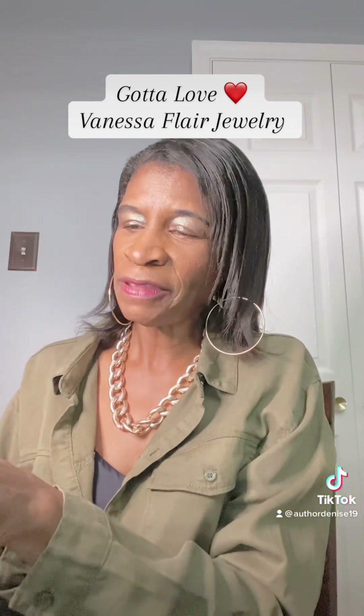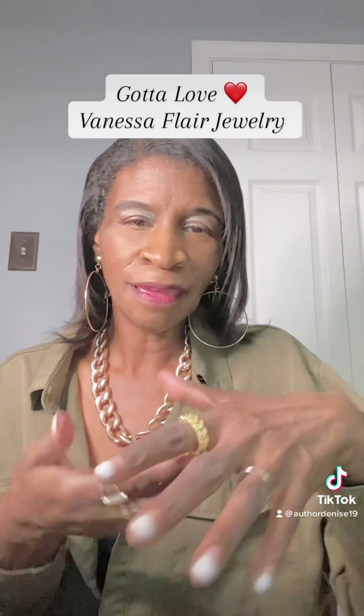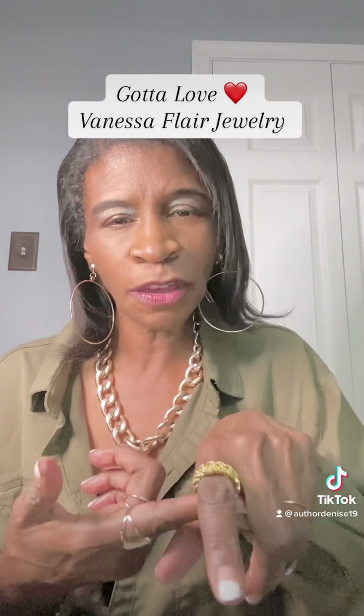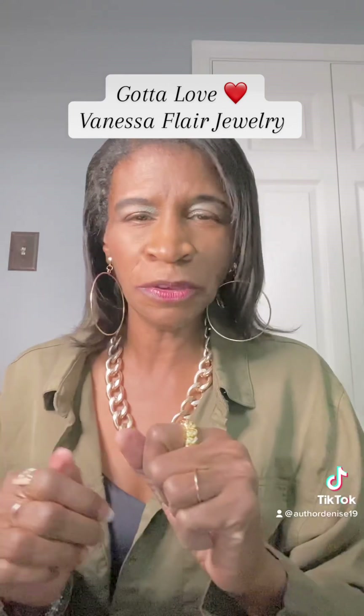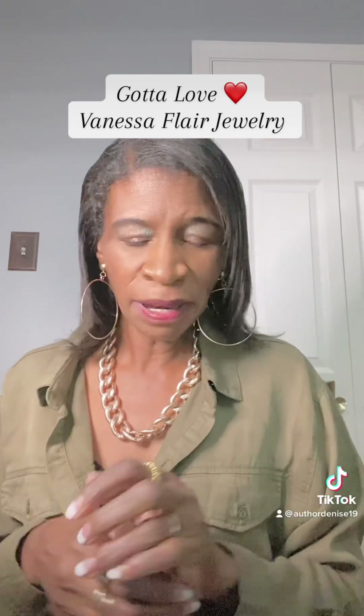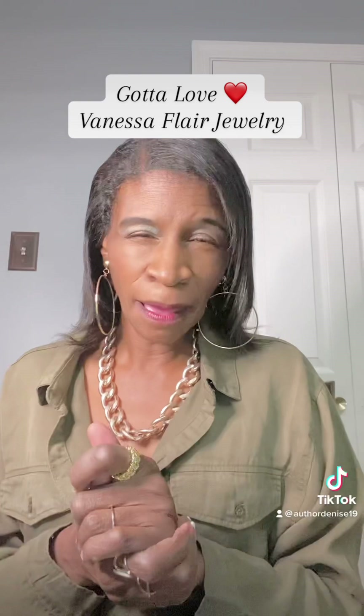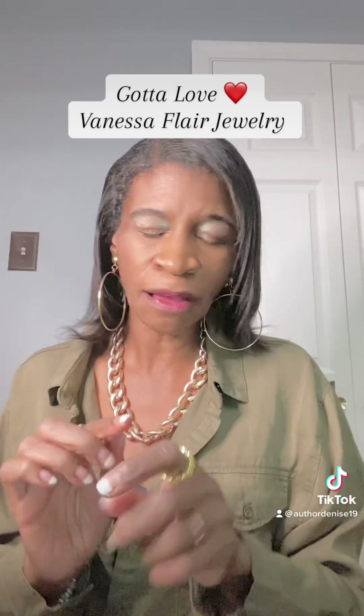First, I want to talk about this Delilah ring. It is so unique and beautiful. Look at it — it's gold plated and it's so beautiful. It's heavy and charming. So if you want to get this Delilah ring, click on the link below and use my code to get your discount. But this is my Delilah ring.